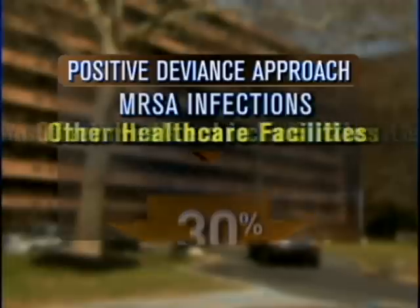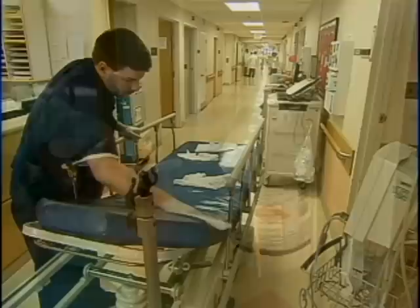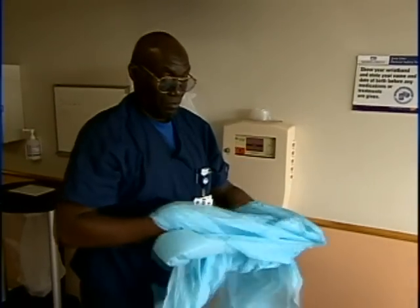At five other health care facilities using positive deviance, infection rates dropped by up to 60% — just a reminder that problem-solving sometimes works best from the bottom up. Michelle Miller, CBS News, Philadelphia.